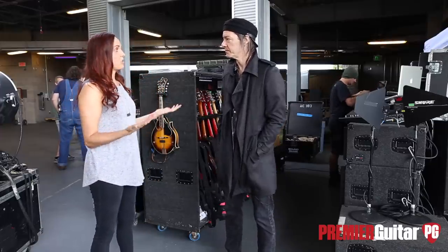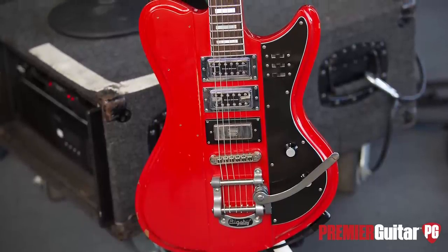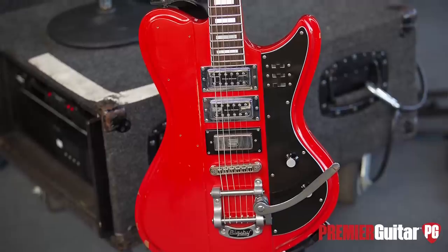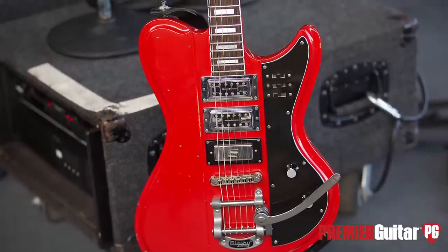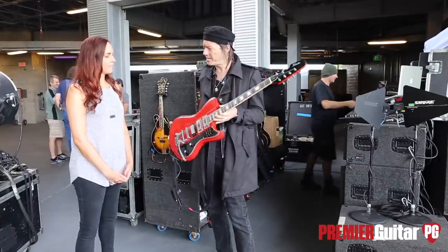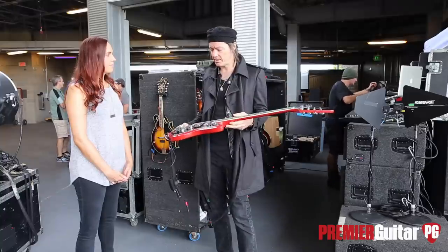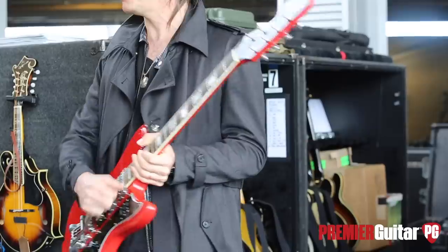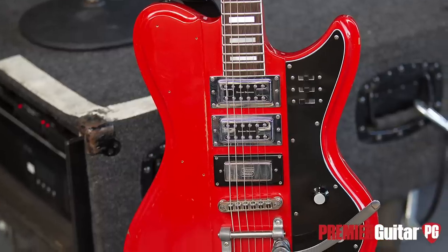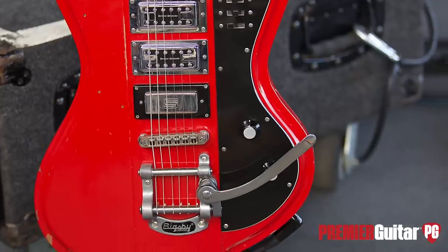This is a Schecter that was a prototype for an artist model that was happening for a minute. I use this on songs where I'm employing the big speed — like, what would be a song from the set that you would use? I play this on 'The Day the World Went Away.'